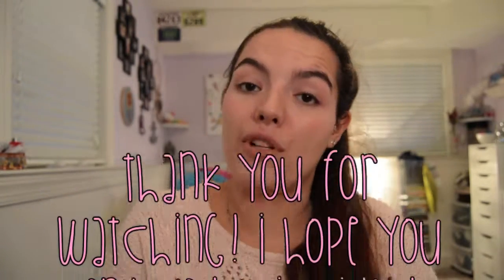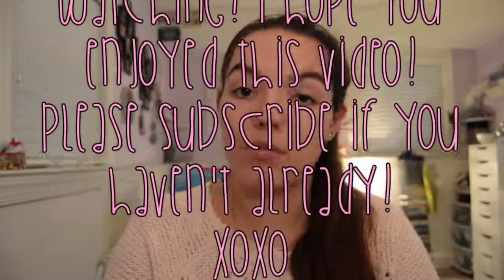But other than that, guys, thank you so much for watching. I really hope you enjoyed this video. Please subscribe if you haven't already. Until next time, guys — bye!